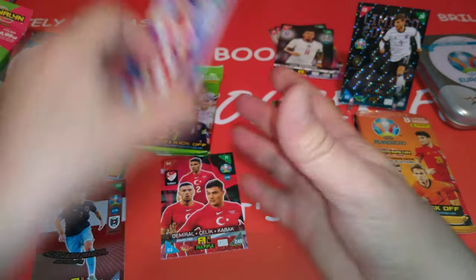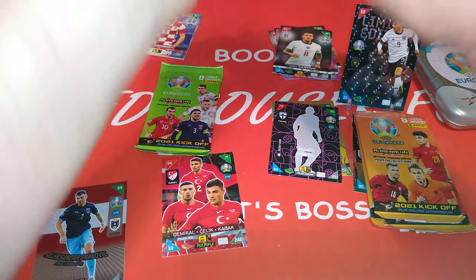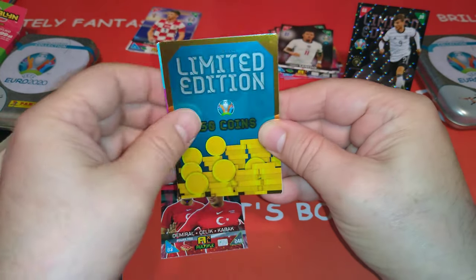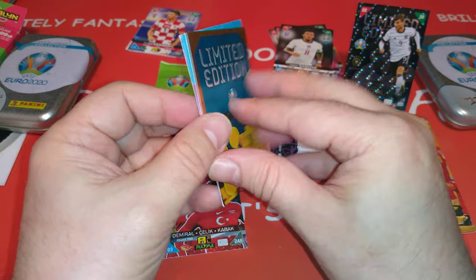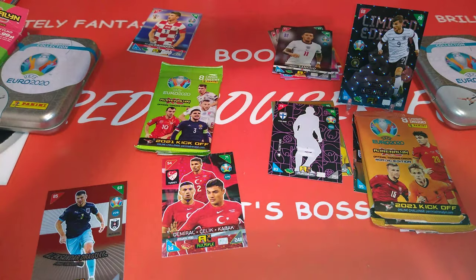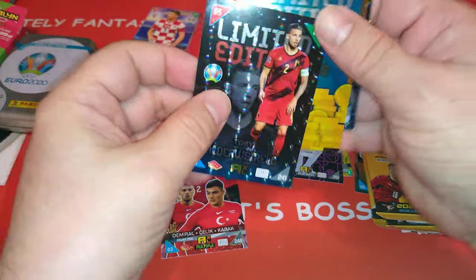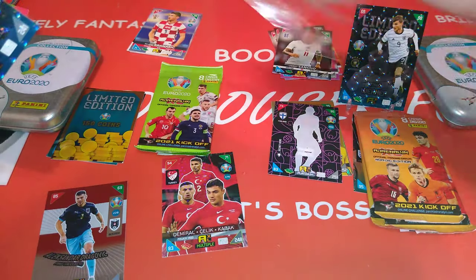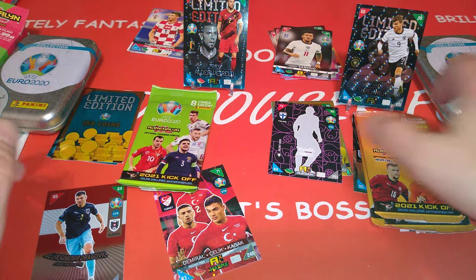And let's have a look here. This is the coin card — let's go show it. Alderweireld. Belgium, 68, 95, 78. And Spurs as well for all of you Tottenham fans out there. Germany, Belgium special.